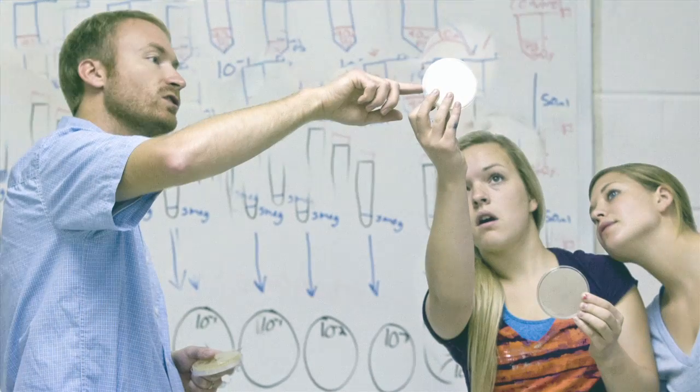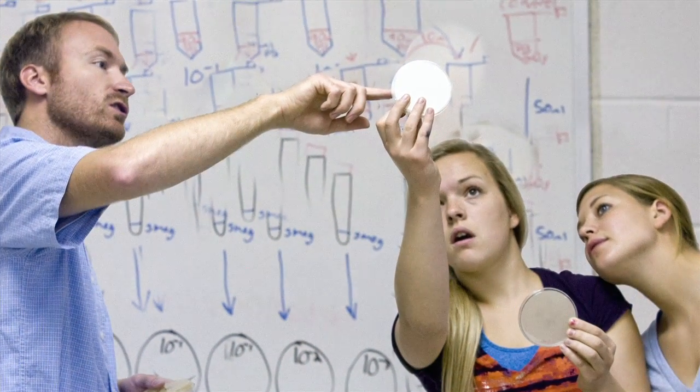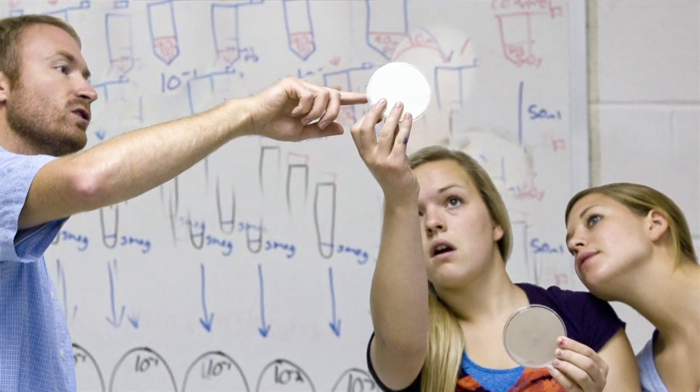A number of our students conduct research at CSS and then go off and do a summer intensive research project, usually sponsored by the National Science Foundation at other research-intensive institutions. I did my research at the University of Minnesota over the summer, and I'll be going back next summer to continue the research.